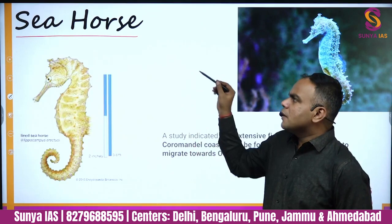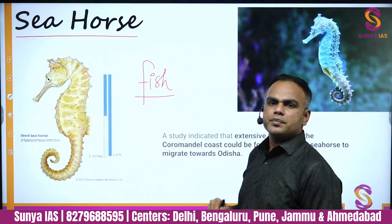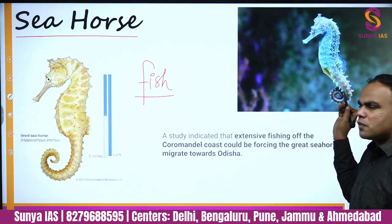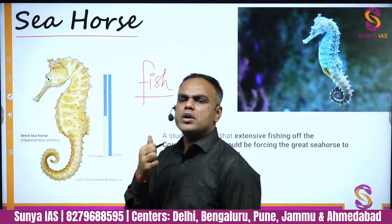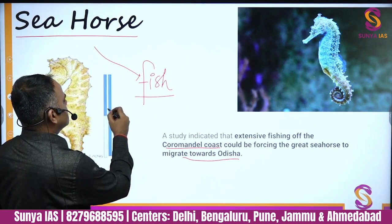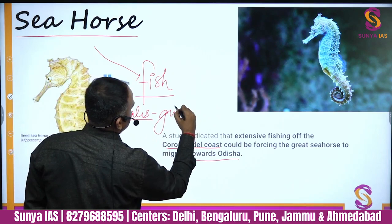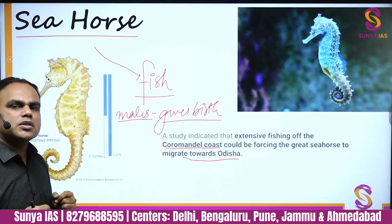Next, the great seahorse migration was in the news. The name is a misnomer — a seahorse is not a horse; it is a fish. This migration starts from the Coromandel Coast and moves towards Odisha. One very unique thing about seahorses is that the males give birth, which is rare among fish.